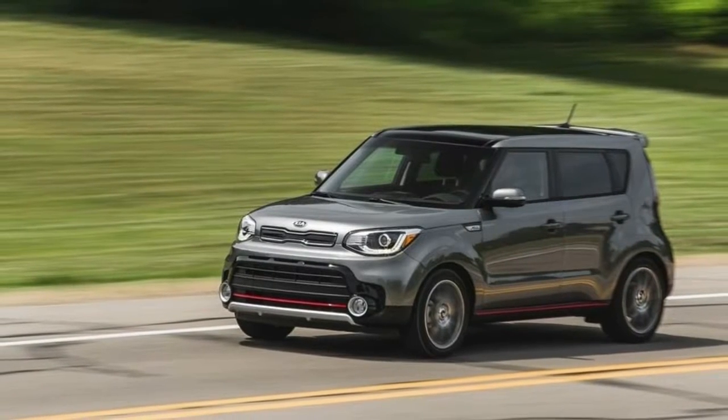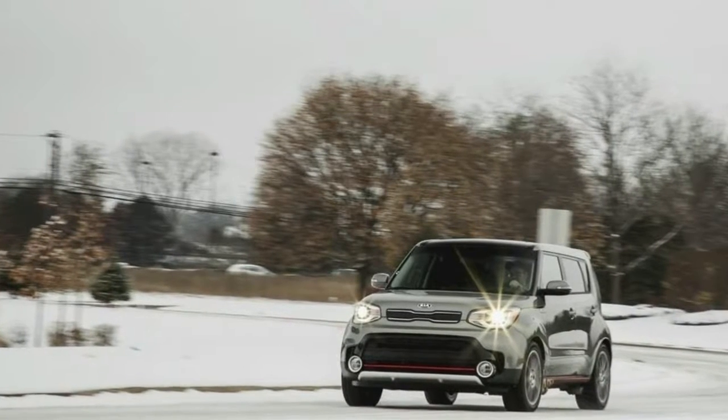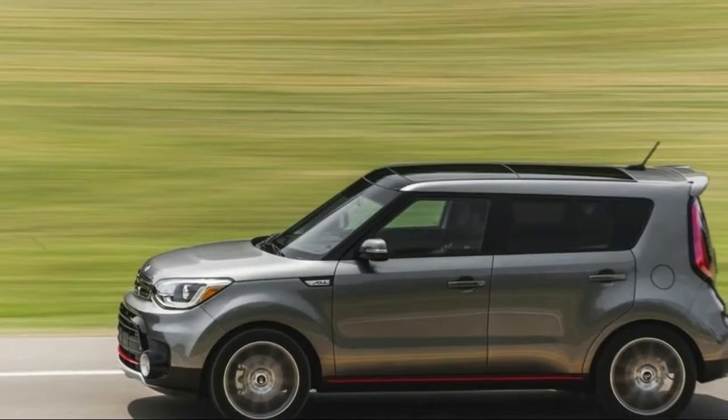As always, the Soul's amazing 10-year/100,000-mile powertrain warranty remains in place, as does its strong resale and reliability record.